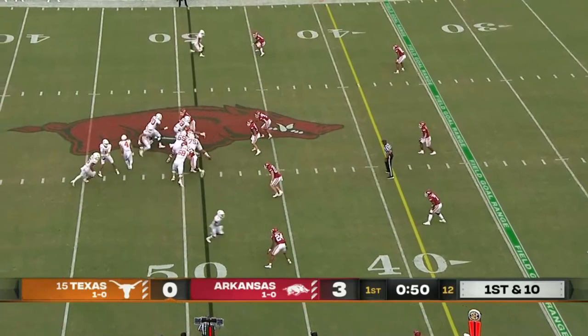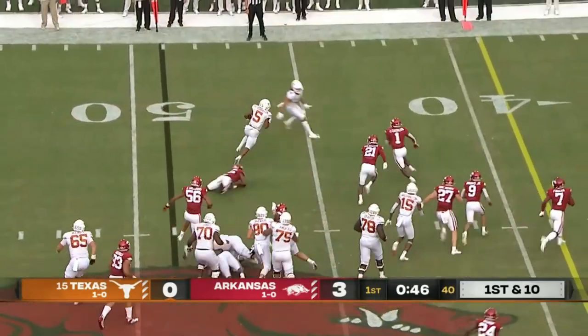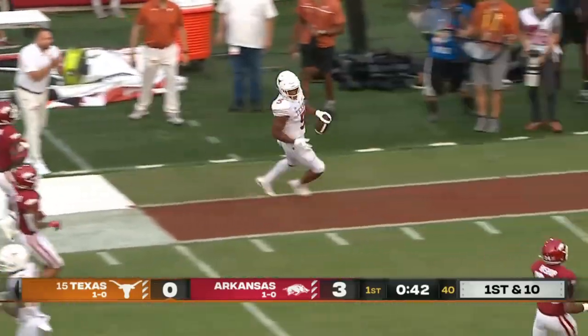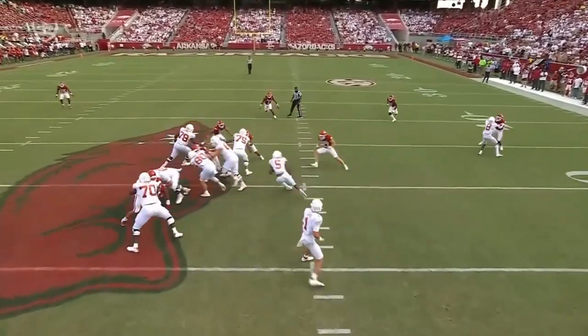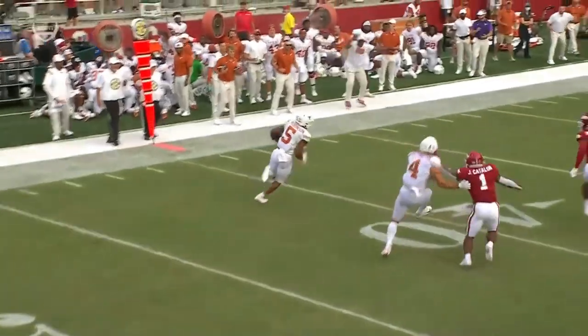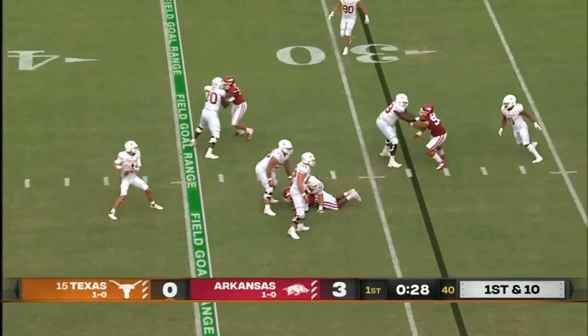Whittington in motion as Robinson gets the call, finds a crease, and somehow gets to the outside. Just like that — Dijon Robinson! Look at the right side of that offensive line just collapse it. An excellent job by Dijon Robinson being patient, pressing the hole and then getting back to the outside.